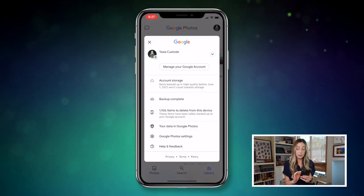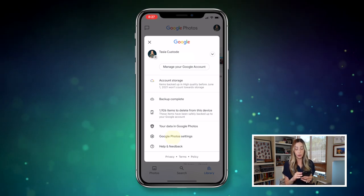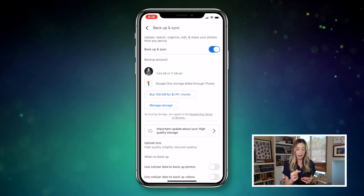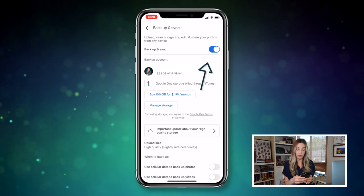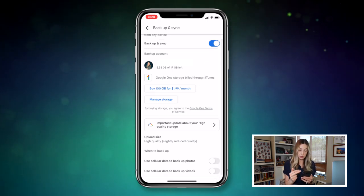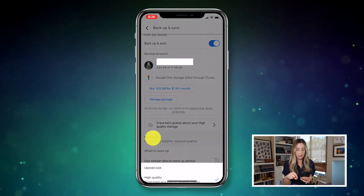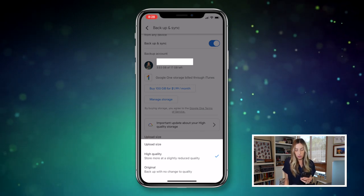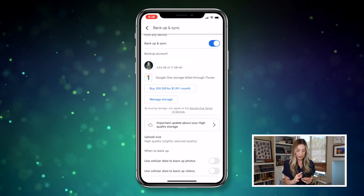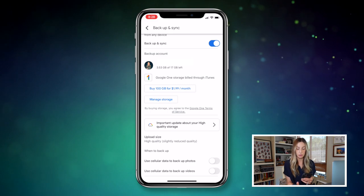Tap on your profile picture and head to your Google Photos settings. From here, select Backup and Sync. Right at the top, you have the option to toggle off the backup and sync option altogether. Or if you look towards the bottom of this section, there is an Upload Size section — tap on this to see what quality you're uploading. I've got mine set to slightly reduce quality rather than the original, just to save space in Google Photos.